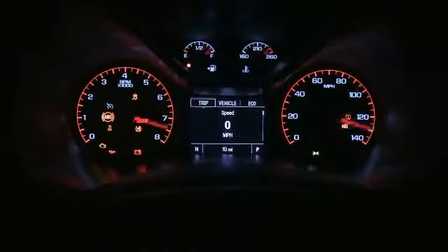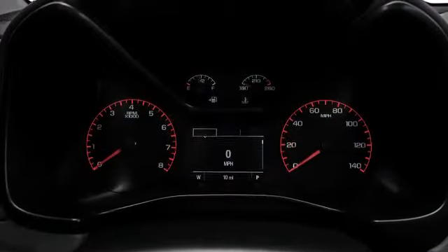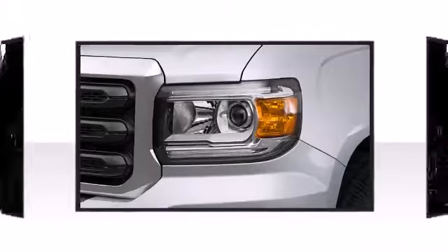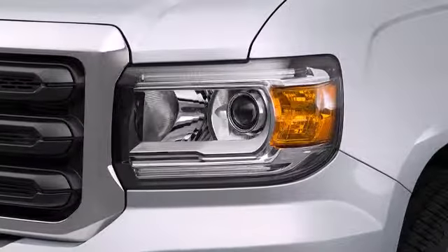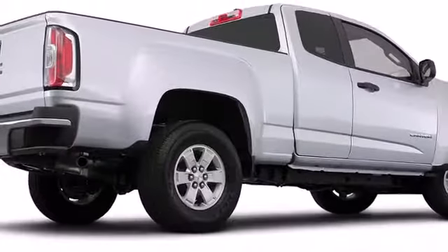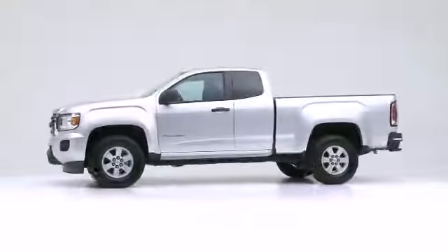With an airbag system, electronic traction control, and available lane departure warning, the 2016 Canyon does not compromise on safety features. The 2016 GMC Canyon — this vehicle takes charge of the roadway while maintaining first-rate quality and style.